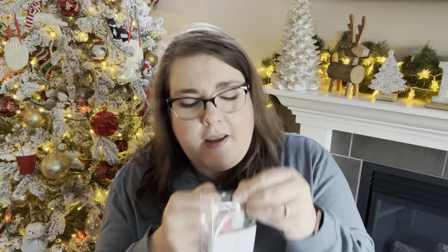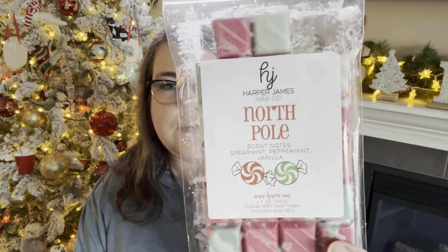Then we had North Pole by Harper James in Amelia's room. She seems to really like the Harper James wax — I think it's the colours and the labels. North Pole is spearmint, peppermint, and vanilla, and it smells like buttermilk candies — those pastel coloured buttermilk candies you can get in bulk at the grocery store. Very, very yummy. Not a super long lasting scent — it's definitely a one-dayer — but very, very nice while it lasts, and I would repurchase that.